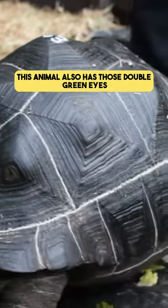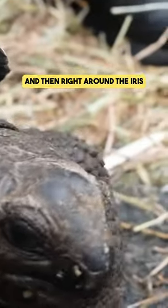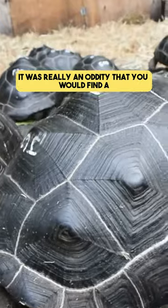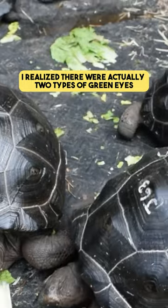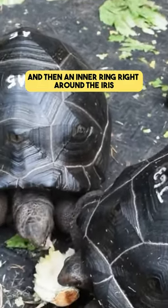This animal also has those double green eyes — green around the outside, and then right around the iris, another row of green. It's really an oddity that you would find an Aldabra tortoise with a green eye. And then I realized there were actually two types of green eyes: an outer ring and then an inner ring right around the iris.